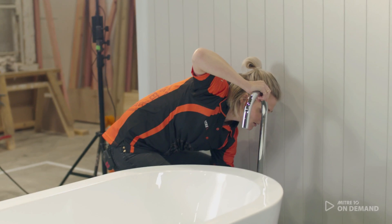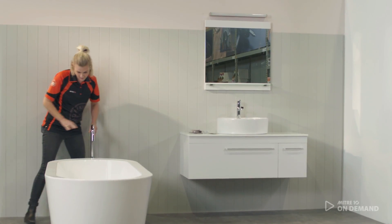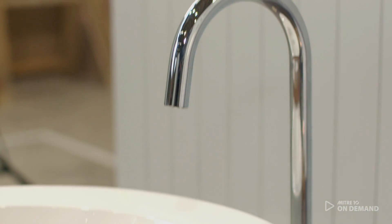Something a little bit different — a freestanding bath spout. It has a very grand feel to it and I think it works so well.